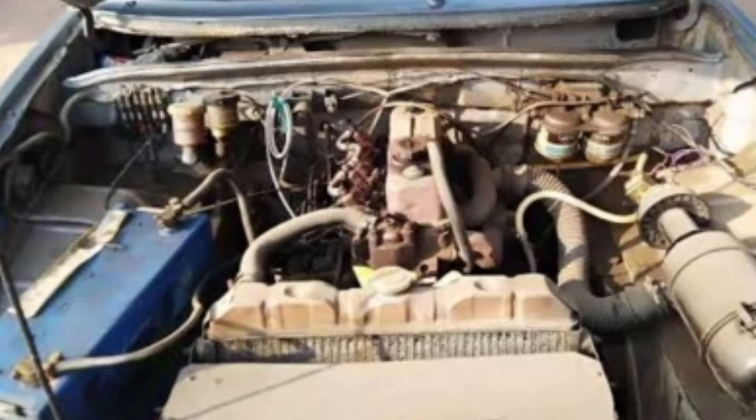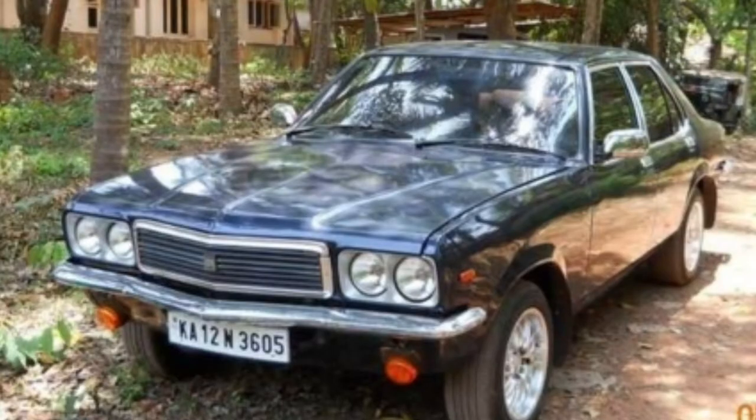So the first variant has a 2.2L diesel engine, priced at 4.83 Lakhs. It has a 1995cc engine with manual transmission diesel. The mileage on this one is 14.1 km/l. That covers the first variant.